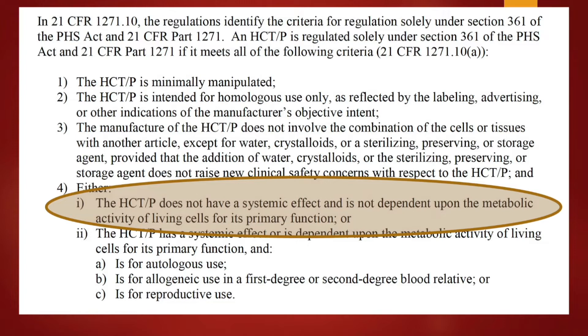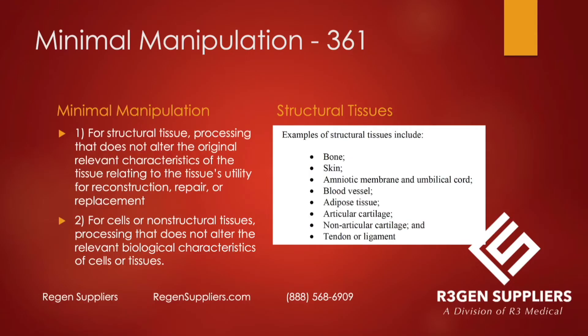The key point is that the HCTP is not dependent upon the metabolic activity of living cells for its primary function. With minimal manipulation, it basically means that the processing does not alter the original relevant characteristics of the tissue related to its utility for reconstruction, repair, or replacement — or, for cellular or non-structural tissue, processing that doesn't alter the relevant biological characteristics.